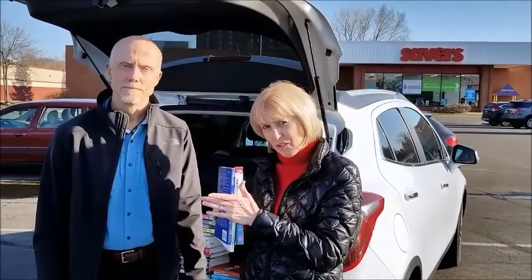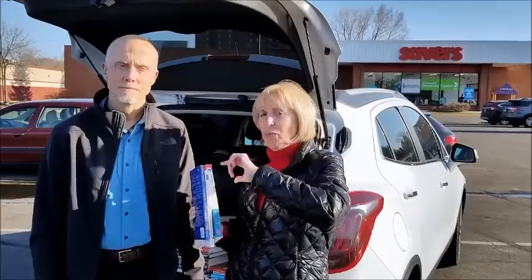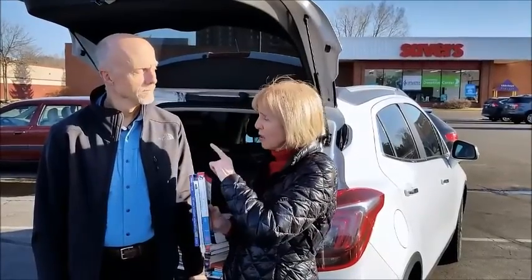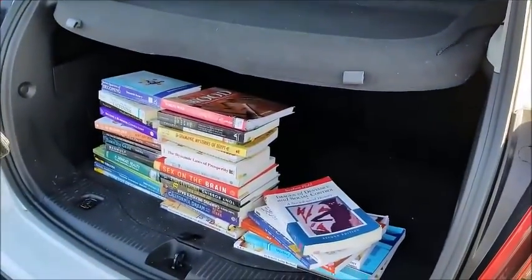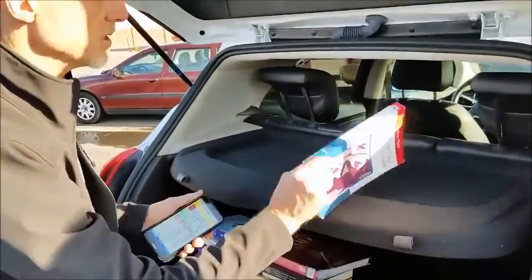You're wondering what this is all about and what it really looks like in terms of the details. So we're going to zoom in really close and Brian is going to demonstrate. He's got a stack of books bought from this thrift store right here and he'll show you the kind of profit that we make from these books.